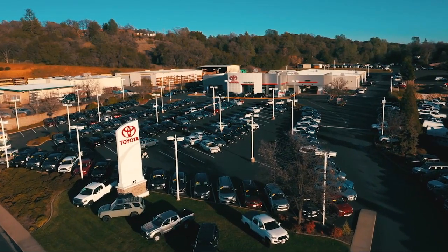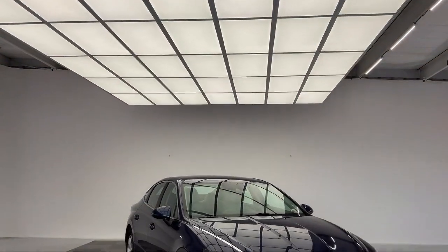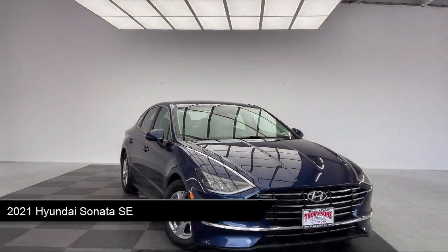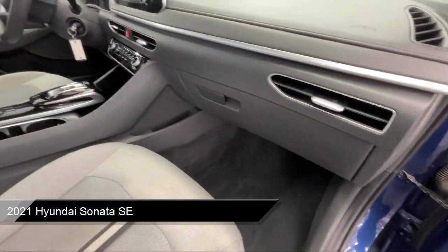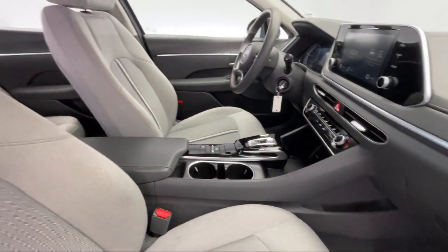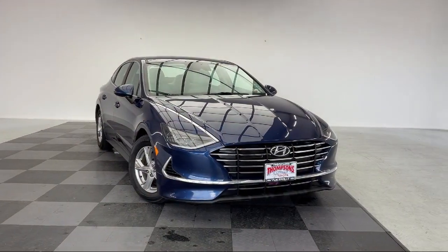Welcome to Thompson's Toyota. Here's a look at another one of our great vehicles for sale. It comes equipped with smart device integration, 16 inch aluminum alloy wheels, lane departure warning, auto high beam headlamp control, cruise control steering assist, and Bluetooth smartphone integration.